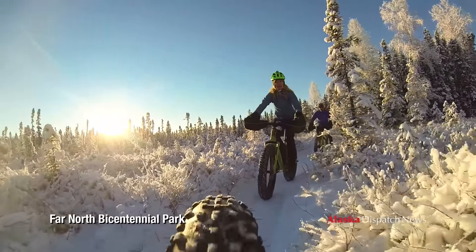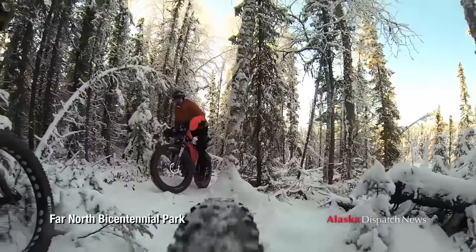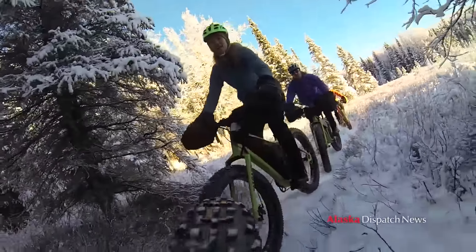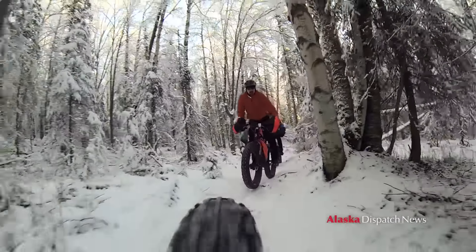It's getting very popular. These are called fat tire bikes because they've got a fat tire.